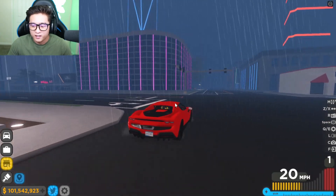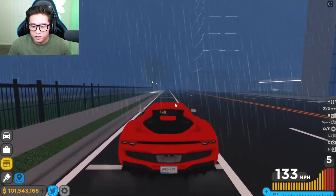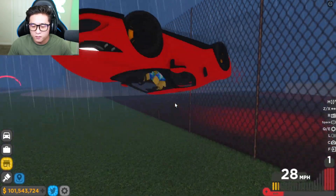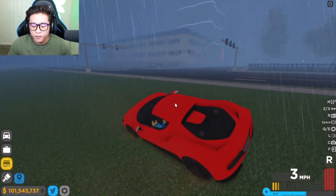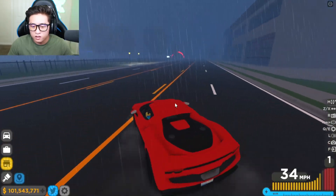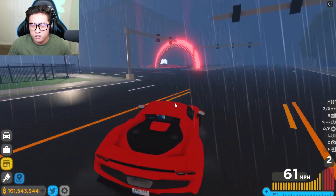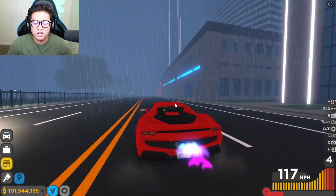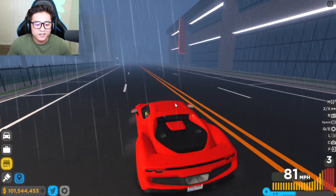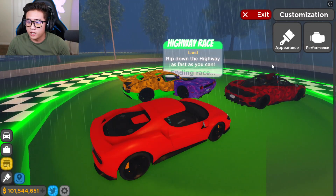It sounds a lot different than the other cars. Oh my gosh, the handling is absolutely amazing! Oh — we just did a flip! It's rear-wheel drive as well. We were doing a drift. The handling is nice, but I need to test this out at the highway race first — we've got to test the speed before we test the handling.